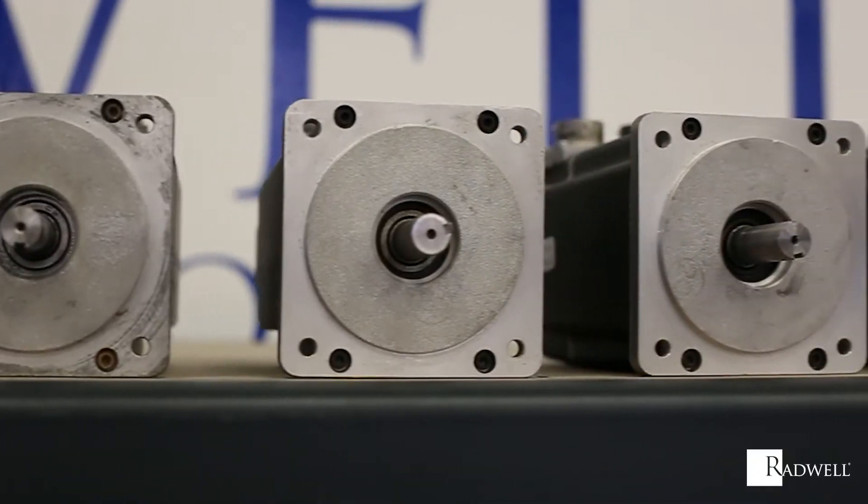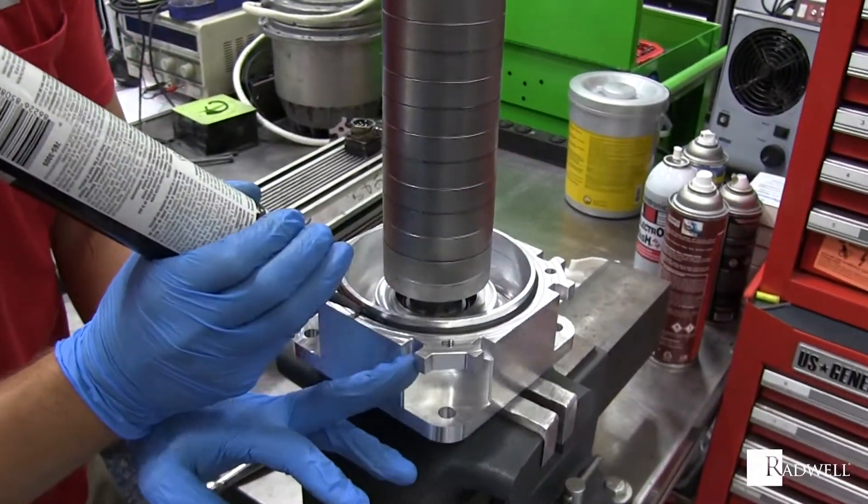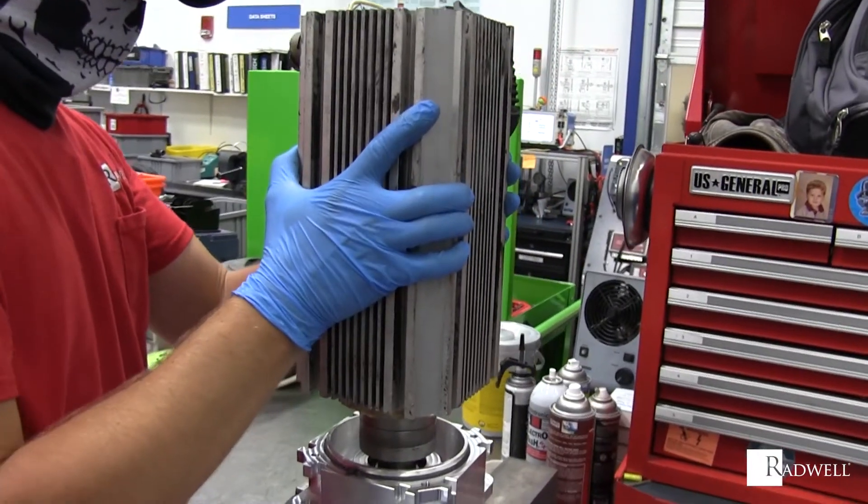Have a motor that can't be repaired? No problem. Radwell has one of the most extensive inventories of servomotors, with popular manufacturers available to ship within 24 hours.